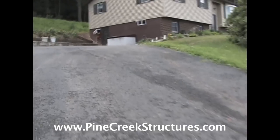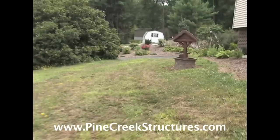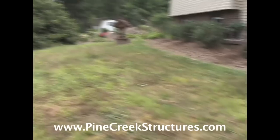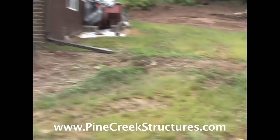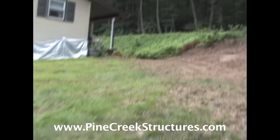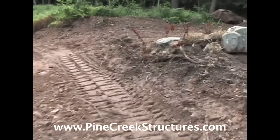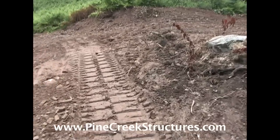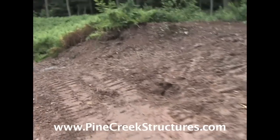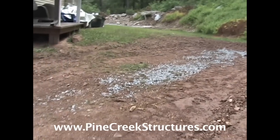Does your property have steep slopes, tight access, or yard obstacles? Have these situations prevented you from purchasing a shed or other portable structure in the past? Maybe you have overhead obstructions like tree limbs or low-hanging power lines. Or perhaps you have tight turns or rough, unlevel terrain that would be impossible for a standard truck and trailer delivery. Are you thinking about compromising the location of your building from where you want it to simply where it will fit?